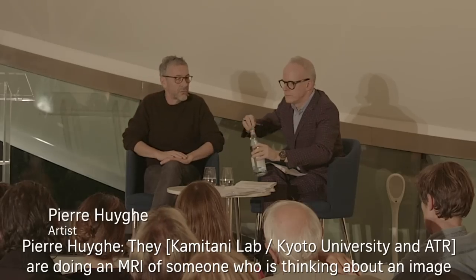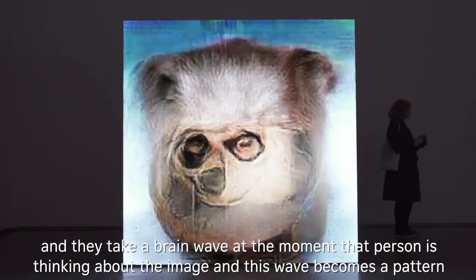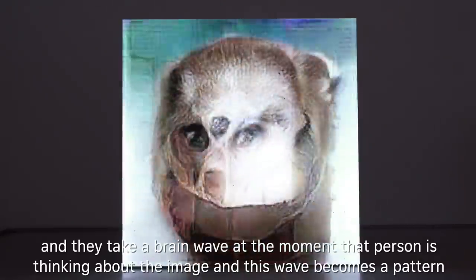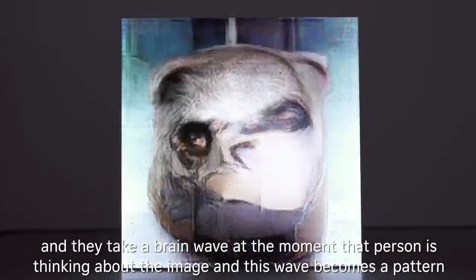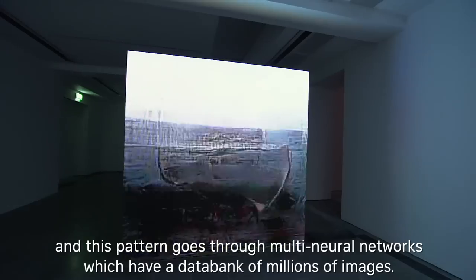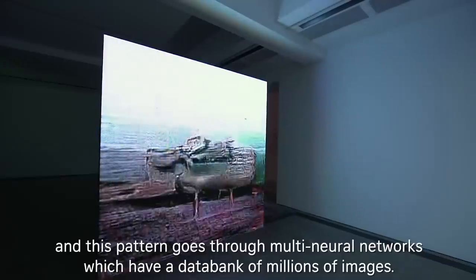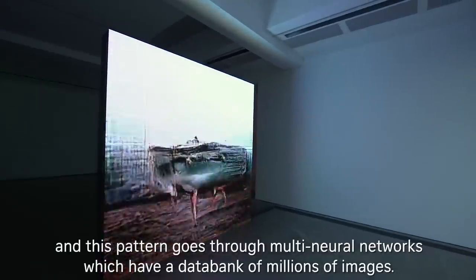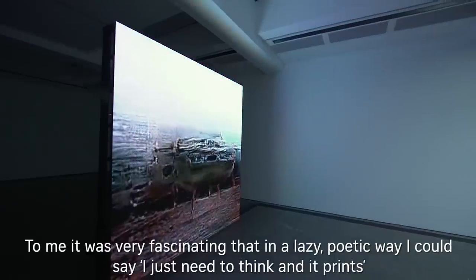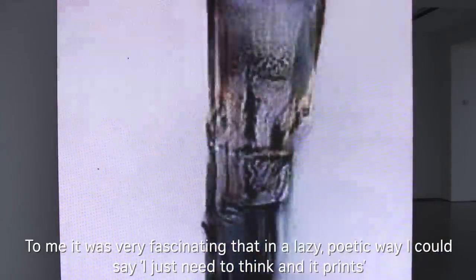They are doing an MRI of someone who is thinking about an image, and they take a brainwave at the moment that person is thinking about the image. This brainwave becomes a pattern and this pattern goes through a multi-neural network which has a data bank of millions of images. To me it was very fascinating that in a lazy poetic way I could say I just need to think and it prints as I just think it — and then it happened in the Serpentine.